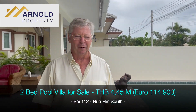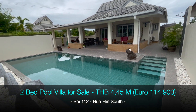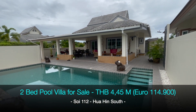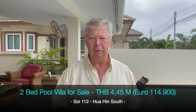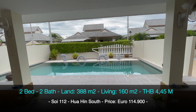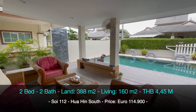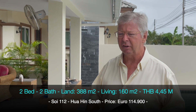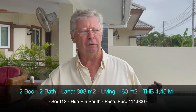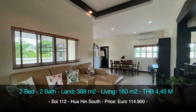Welcome to Arnold Property and welcome to the Emerald Resort. We have a very lovely villa for sale at the moment — a very nice two-bedroom house with a lovely pool. It also features a large terrace with a nice driveway. It's very private and immaculately maintained — if you look at it, you will love it.